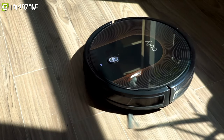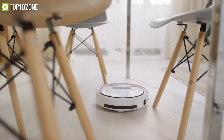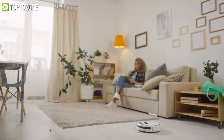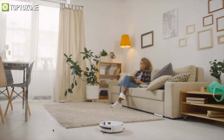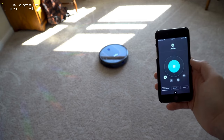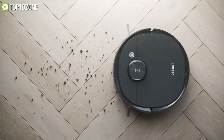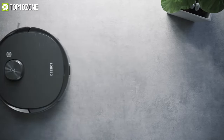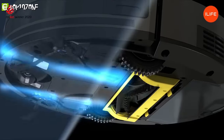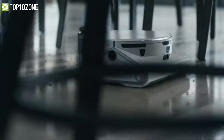Robot vacuums can help remove the small but time-consuming task of vacuuming from your never-ending list of chores. However, you will want one that is powerful, relatively quiet, and does not require your constant attention. To help you with your research, we have curated a list of the top 10 best robot vacuum cleaners in 2021 that will keep your floors tidy with barely any effort. So without any further delay, let's get started.